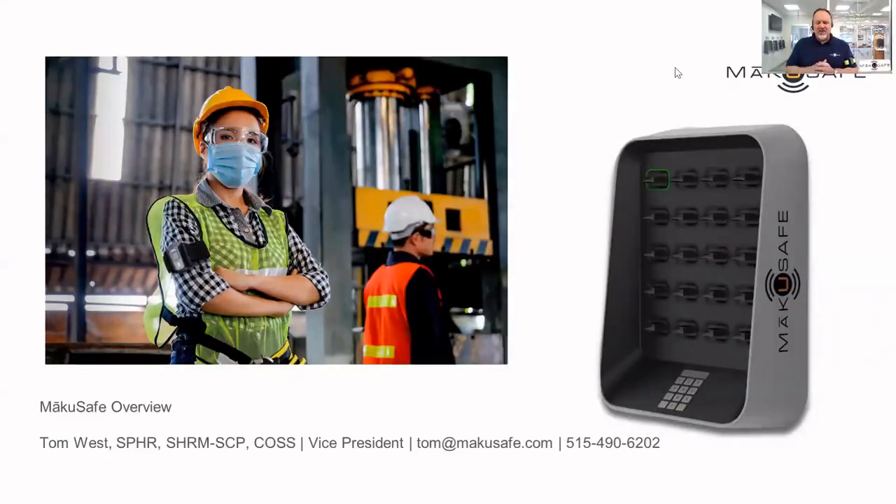I'm Tom West from Make You Safe and I'd like to give you just a very swift overview of what we're doing with wearable technology to help send more people home safely from their jobs every day.